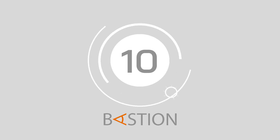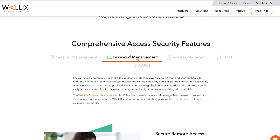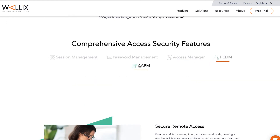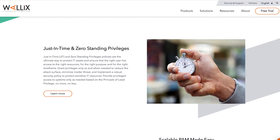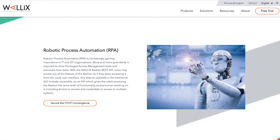Starting us off at number 10, we have Wallix Bastion. Wallix Bastion provides session managers, access managers, password manager technology, and privilege elevation and delegation management. You can even unlock an application-to-application password management system too. Ideal for companies of all sizes, Wallix supports secure remote access via HTML5, secured connectivity, zero standing privilege security policies, and a range of other tools.